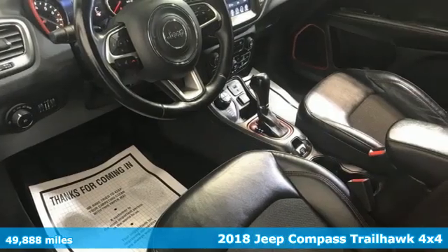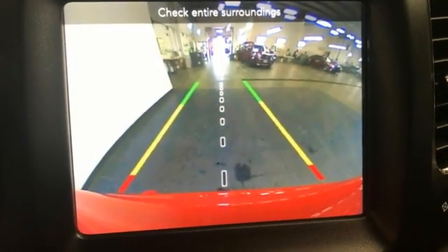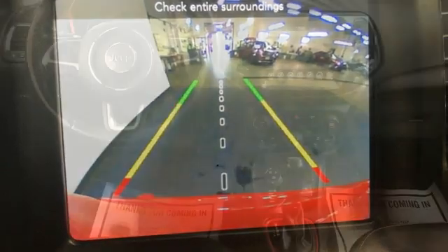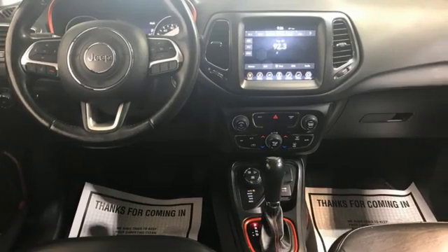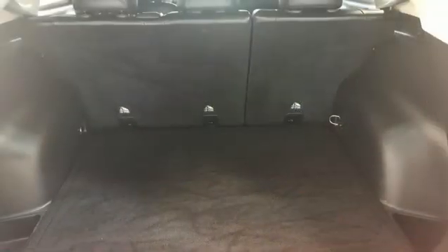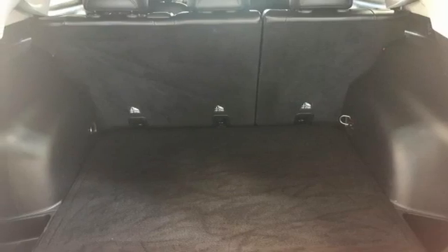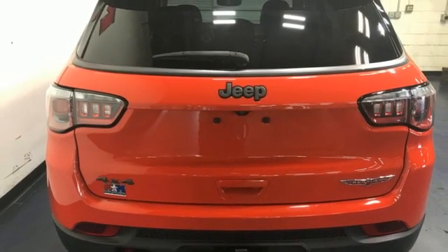It boasts an impressive list of features, like these: inline 4-cylinder engine, dual-zone climate control, external memory control, auto-dimming rear-view mirror, heated steering wheel, remote engine start, voice activation, trailer hitch receiver, doors and push-button start proximity key, and AM-FM satellite radio.